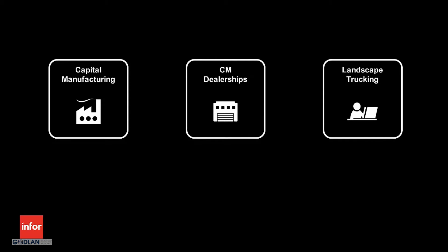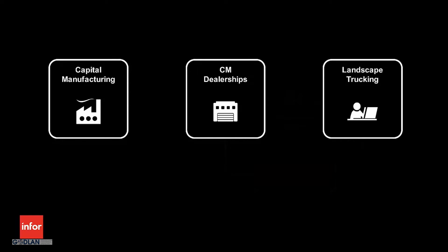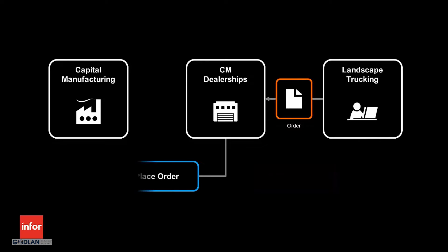First, CM Dealerships will respond to a request for quote from Landscape Trucking, generating a 100% complete and accurate quote and proposal. Next, CM Dealerships will respond to a change request from Landscape Trucking, generating a competitive pricing proposal to win their business. And then CM Dealerships will convert the revised quote to Landscape Trucking into an order for Capital Manufacturing.